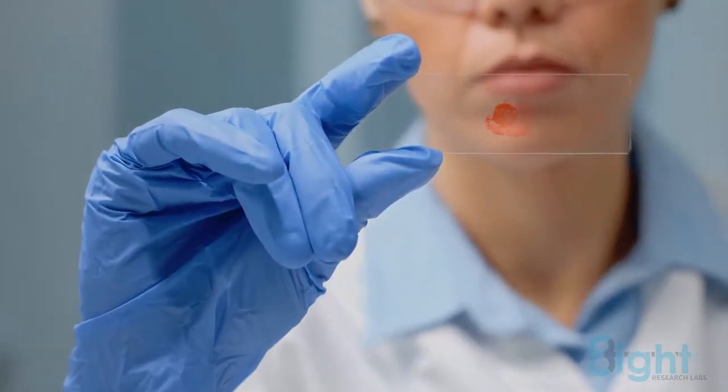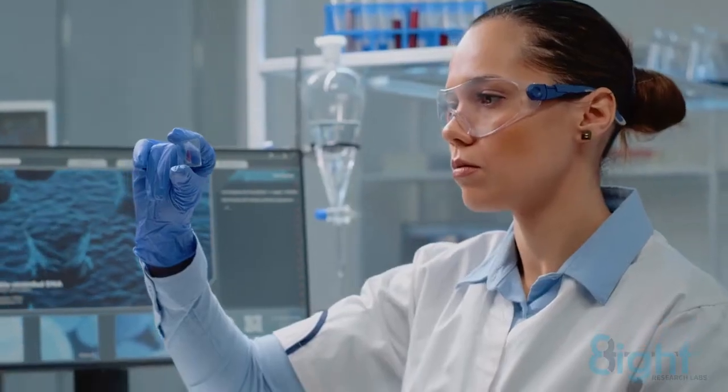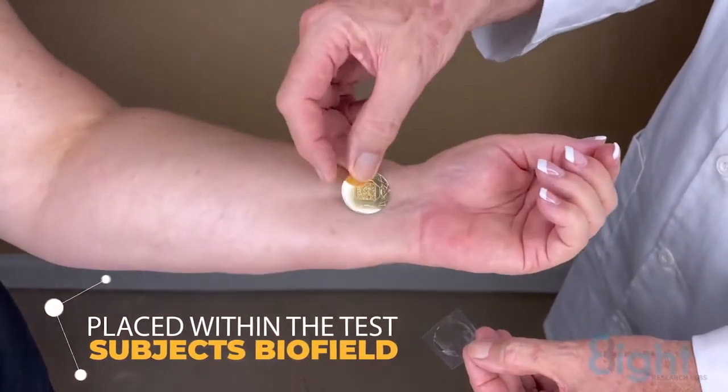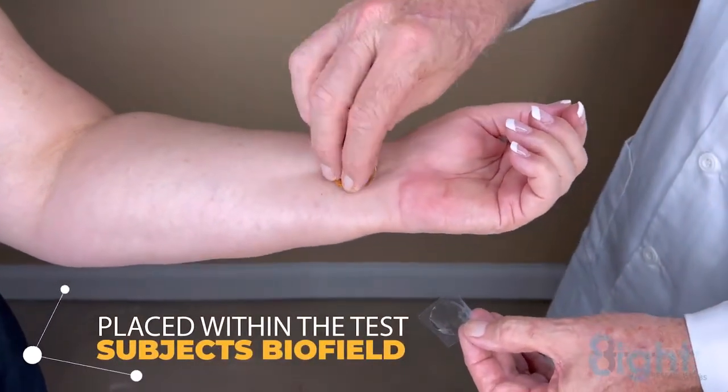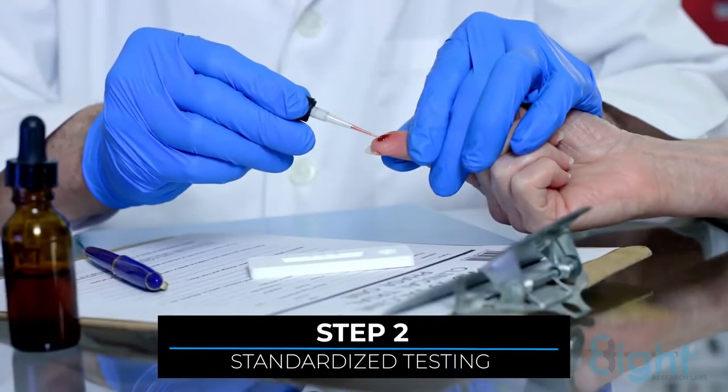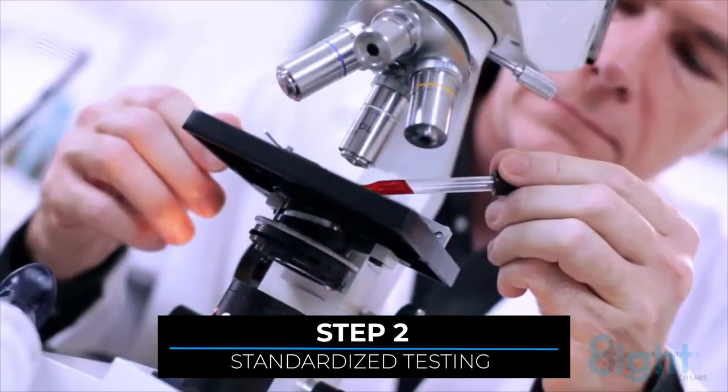When rouleau is present, the test subject continues to Step 2. The technology developed by Eight Research Labs is then placed within the test subject's biofield. Ninety seconds later, the subject's blood is taken again and immediately viewed under a dark field microscope.